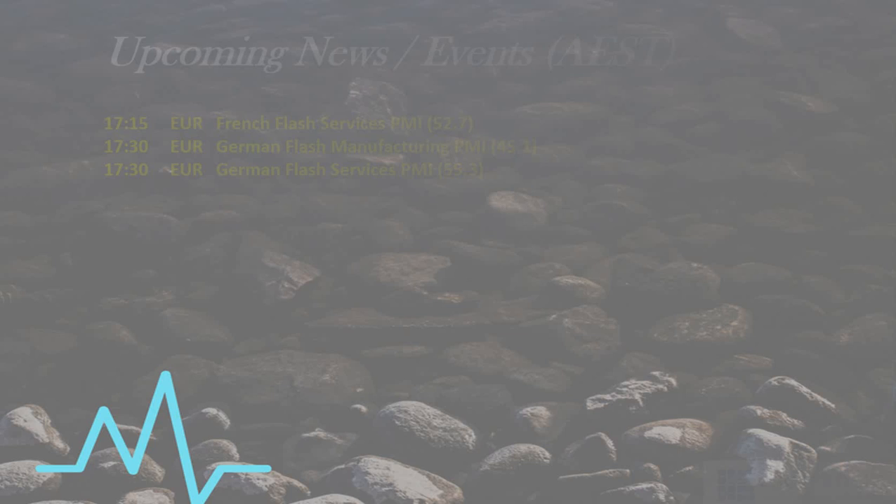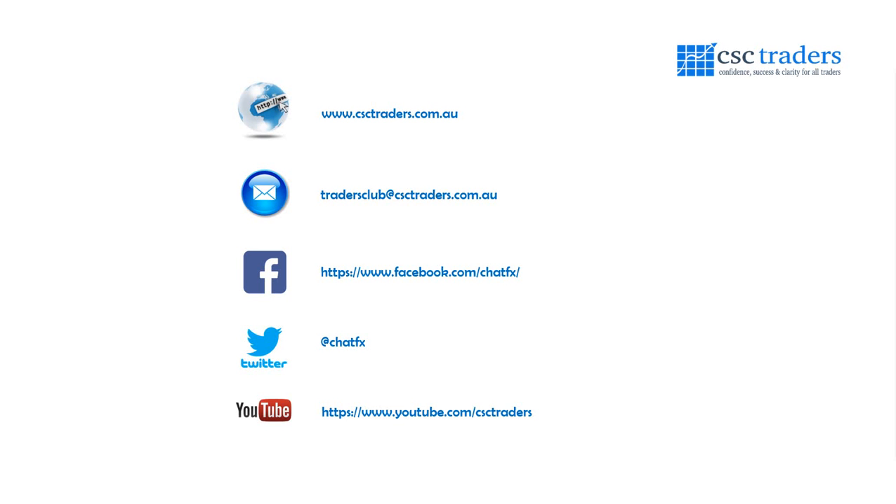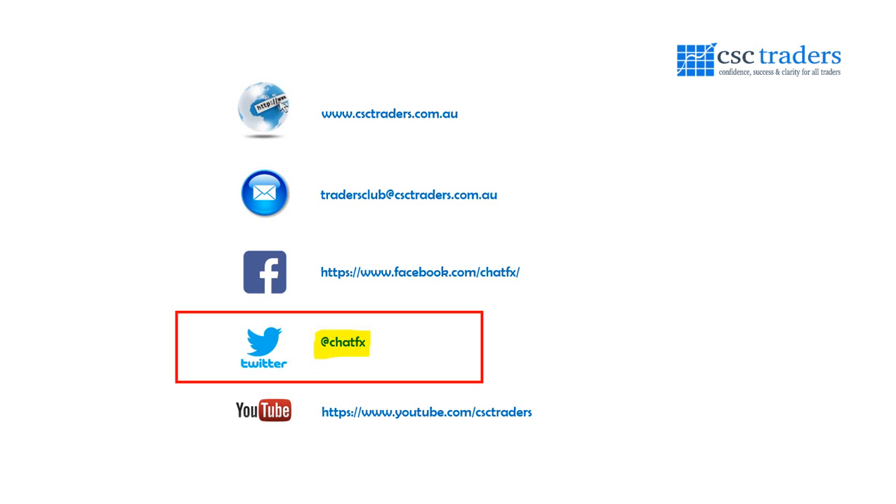As always, please feel free to contact us if you do have any questions. Follow me on Twitter at ChatFX for trade setups and breaking news. Most importantly, hope you all have a fantastic trading day. I'll talk to you tomorrow for the Daily Call. Bye for now.